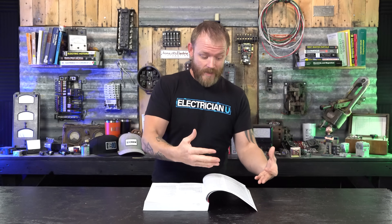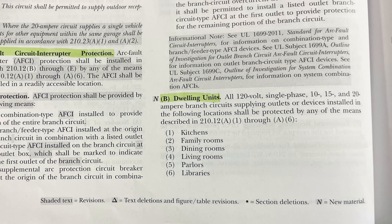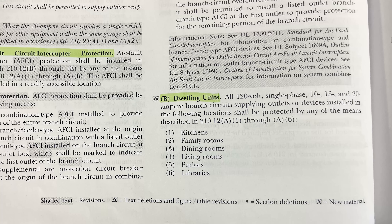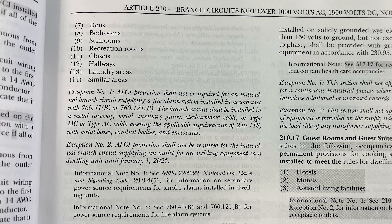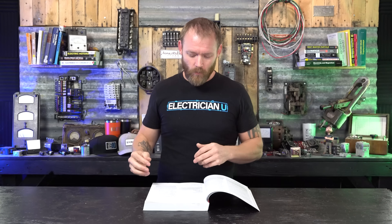Let's quickly break through what the code says. Within dwellings, 210.12b lists these areas: all 120-volt single-phase loads that are 15 and 20 amp — and that's not just receptacles, that's entire branch circuits, so that includes lighting circuits, appliances, and receptacles. The rooms listed are kitchens, family rooms, dining rooms, living rooms, parlors, libraries, dens, bedrooms, sunrooms, recreation rooms, closets, hallways, and laundry areas, and then it adds 'similar areas.' So for bigger custom homes with rooms called different things, if they're similar to any of these, you're going to put arc fault protection on them.